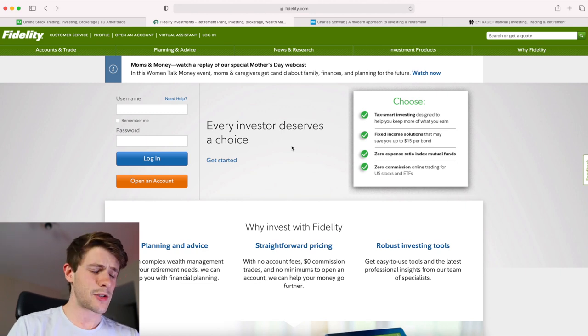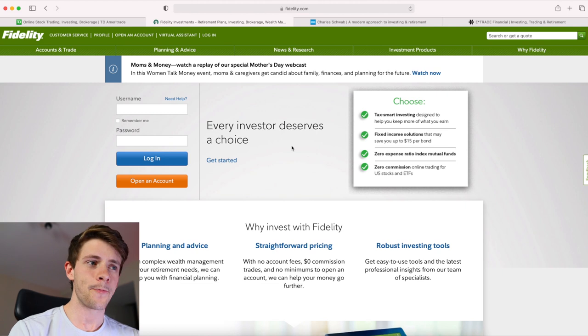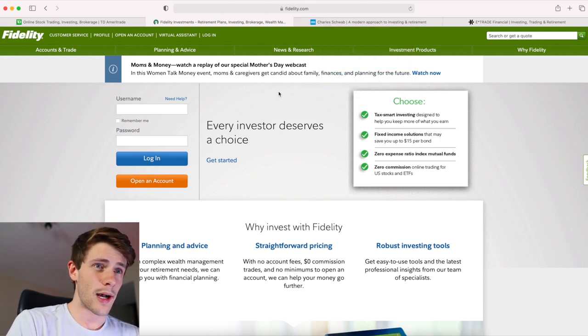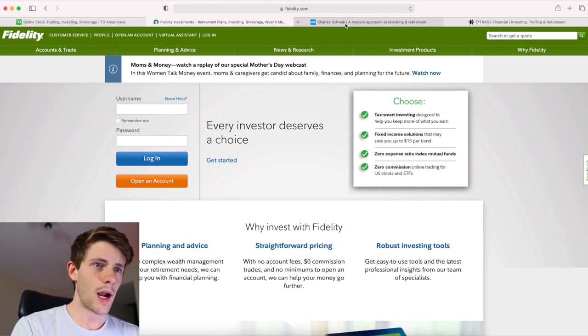Also, Fidelity has pretty terrible short locates for OTC stocks. I like shorting when there's an opportunity on the downside, and Fidelity just doesn't have great locates for that. I used Fidelity for a long time but I'm not currently using them — they banned me for life. I'd still recommend them for going long on non-stop-sign stocks.